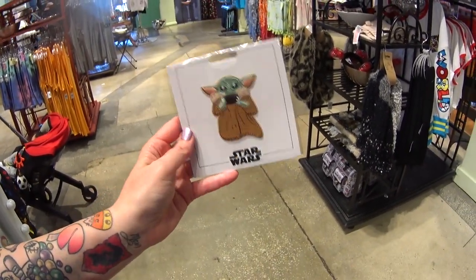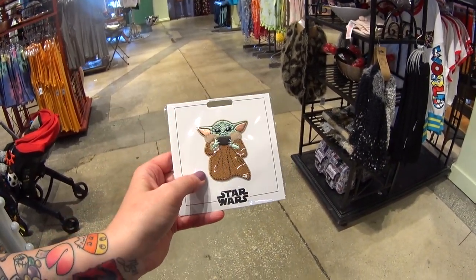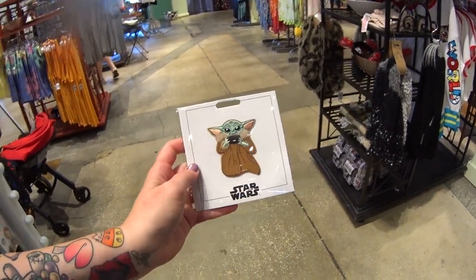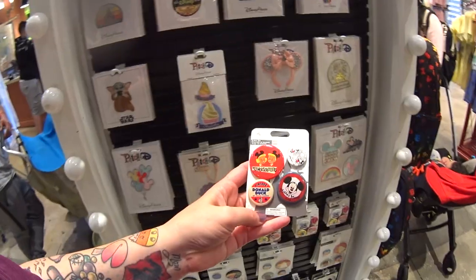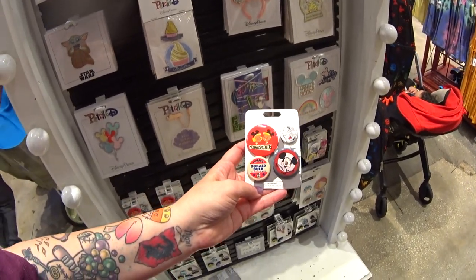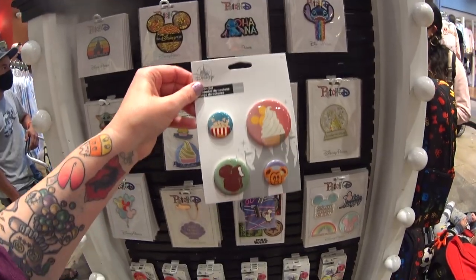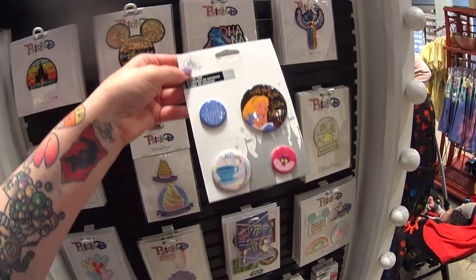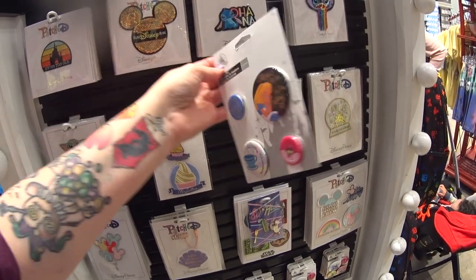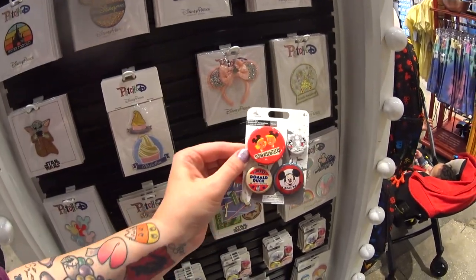This is a new Grogu patch — they're also stickers. If you don't want it to be permanent you can use a sticker. I buy them as stickers — it's $9.99. Yes it might be an expensive sticker but it'll last a long time. They have brand new button sets — here's one, there's another one, another one, and a bigger set above that. $9.99 for the big set and $9.99 for the little set.